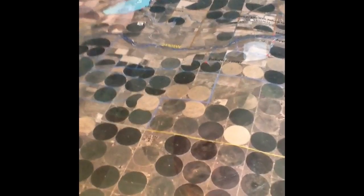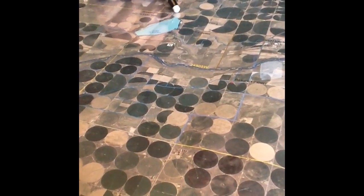It goes right above the lake and then dumps into the lake, and then it goes on around.